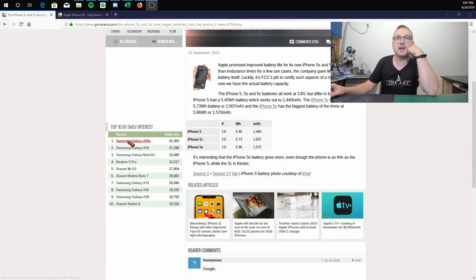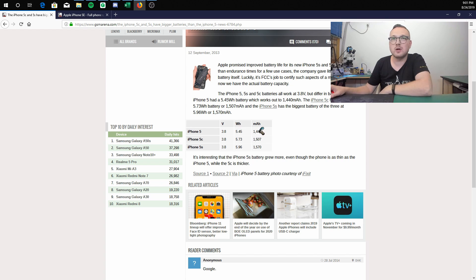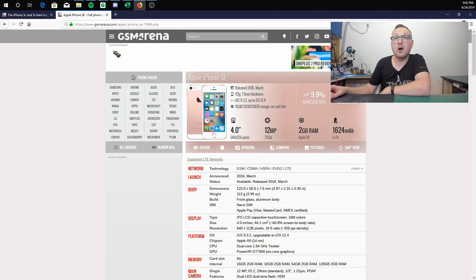So without any further ado, let's jump over here to my other monitor and take a look. We've got this little spreadsheet with information about some of the older phones — the iPhone 5, the 5C, the 5S. I've even got a page pulled up for the iPhone SE. If you look at the actual capacities of these batteries, you'll see that over time they slowly work themselves up all the way from 1440 milliamp hours on the iPhone 5 all the way up to 1624 milliamp hours on the iPhone SE.